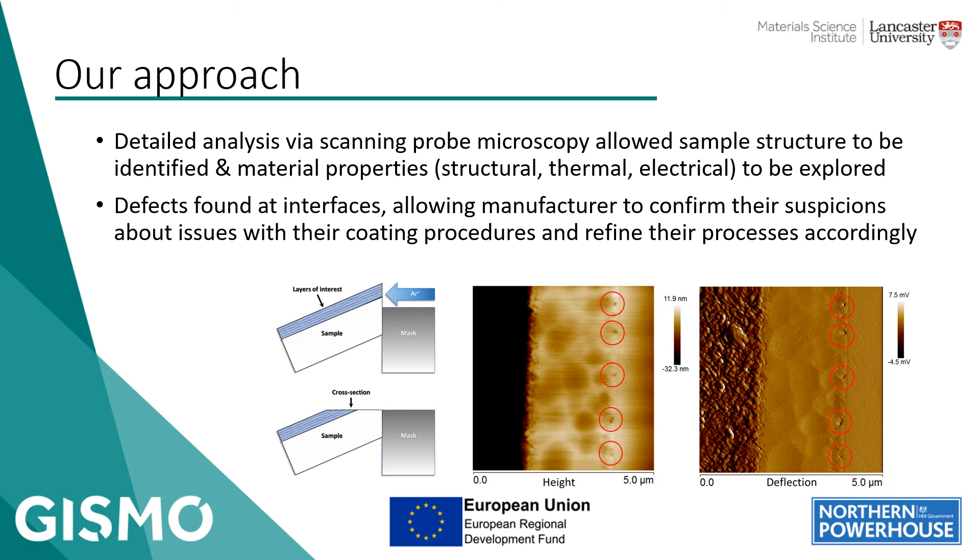Again, we used scanning probe techniques, looked at the topography of that cross section, and its electrical and thermal behaviour. The striking feature observed was a number of holes or pockets aligned along the boundary between the substrate and the coating itself, highlighted on the picture with red circles. The identification of those defects very neatly fitted in with the company's suspicions, basically allowing them to confirm that they did have an issue and then look to modifying their processes to try and engineer that issue out.